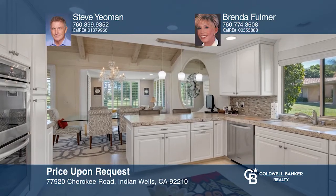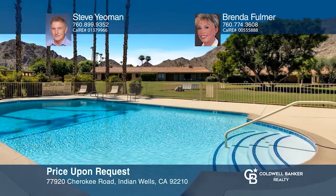This remodeled three-bedroom, three-bath condo is located at the end of a cul-de-sac in Inden Weld's Country Club. The living room features vaulted beam ceilings, a fireplace, and sliding doors to the patio overlooking the greenbelt and golf course. The updated kitchen includes slab granite counters and stainless steel appliances. Relax in the private atrium or in the owner's suite with a sitting area overlooking the greenbelt. Schedule a showing with Steve Yeoman and Brenda Fulmer today.